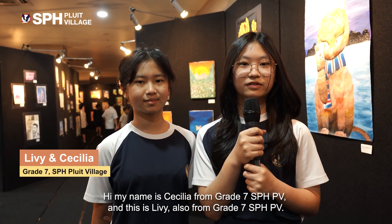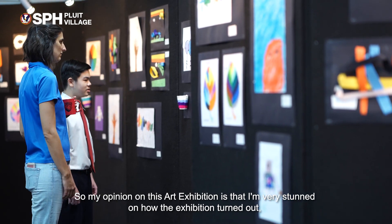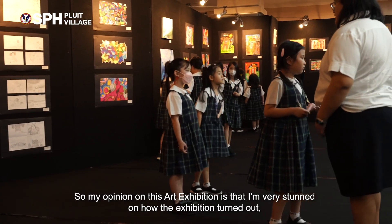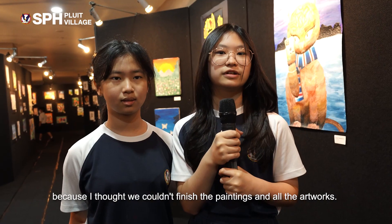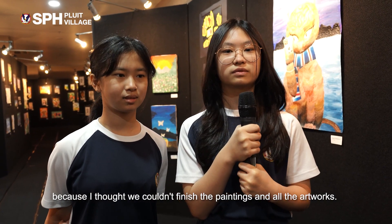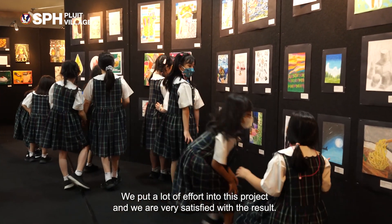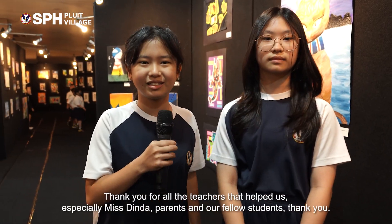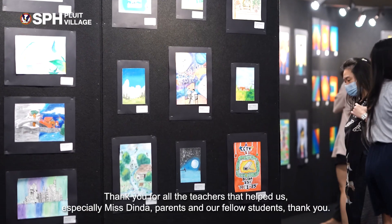Hi, my name is Cecilia from grade seven SPHPV, and this is Livy, also from grade seven SPHPV. My opinion on this art exhibition is that I'm very stunned by how it turned out because I thought we couldn't finish the paintings and all the artworks. We put a lot of effort into this project and we are very satisfied with the result. Thank you to all the teachers that helped us, especially Ms. Dinda, our parents, and our fellow students.